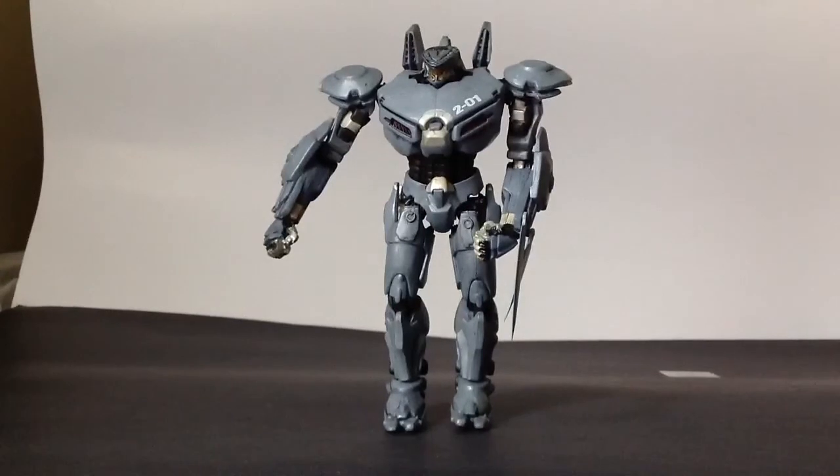Final thoughts — he is a really, really cool figure. I absolutely love the design for Striker Eureka. I got him at a store called Geeky Mamas for $27. Pretty good. That's it for my review of the NECA Pacific Rim Striker Eureka. Thanks for watching, goodbye.